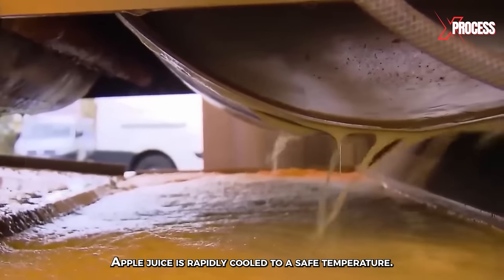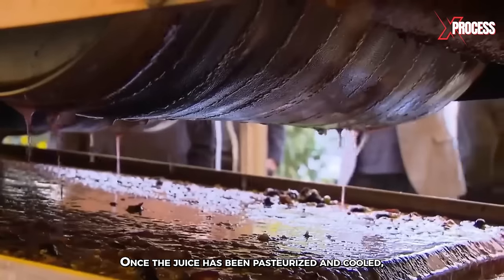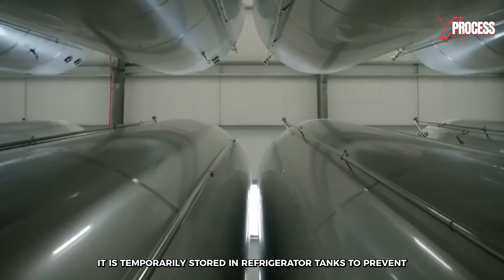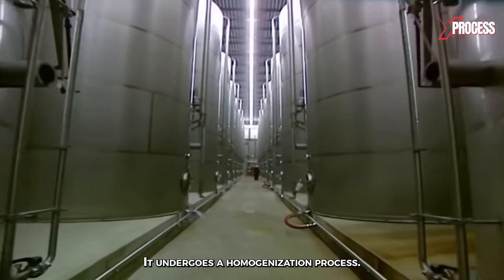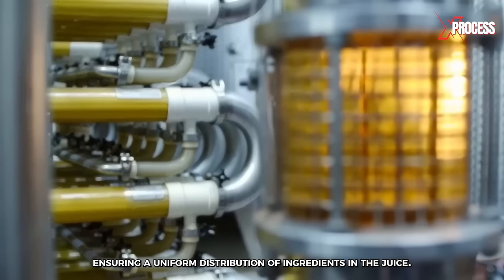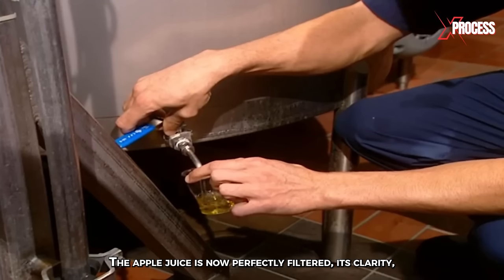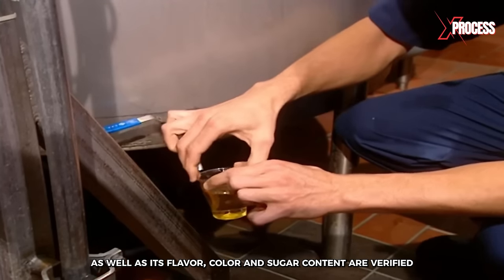After the holding period, apple juice is rapidly cooled to a safe temperature. Once pasteurized and cooled, it is temporarily stored in refrigerated tanks to prevent contamination and ensure product quality. It then undergoes a homogenization process, which involves passing the juice through a machine that breaks and mixes particles, ensuring a uniform distribution of ingredients. The apple juice is now perfectly filtered, and its clarity, flavor, color, and sugar content are verified.